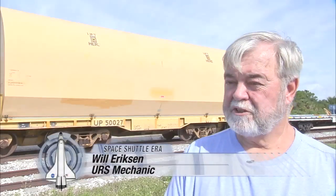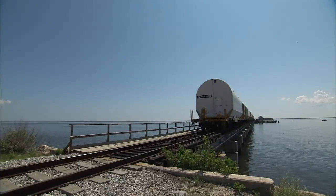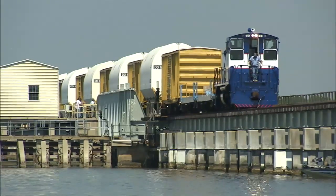The main purpose for us is to distribute the weight on our bridge coming across the Indian River. If you have all the heavy cars tied together, that puts a strain on the bridge, so we try and separate the weight.